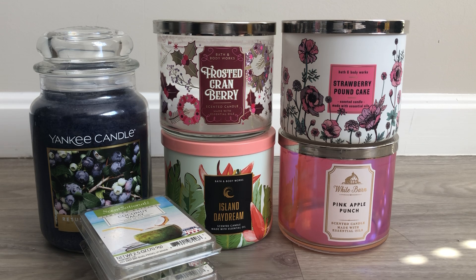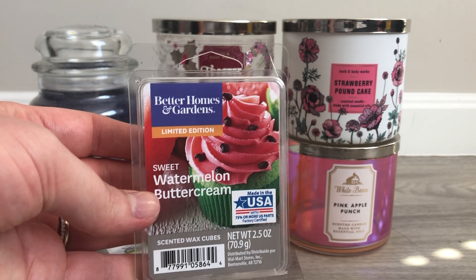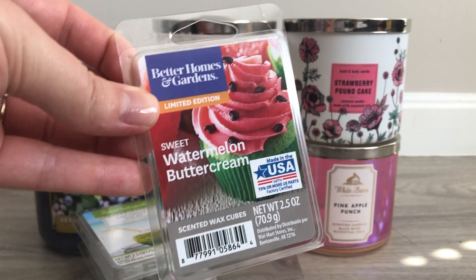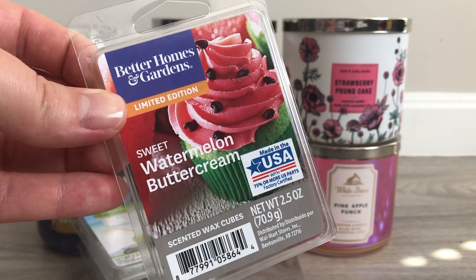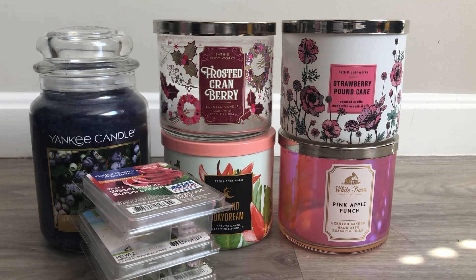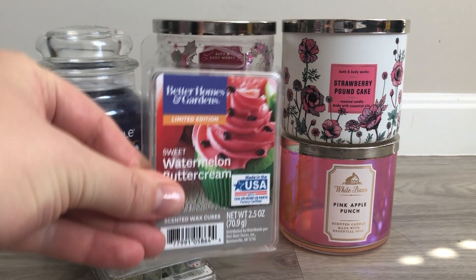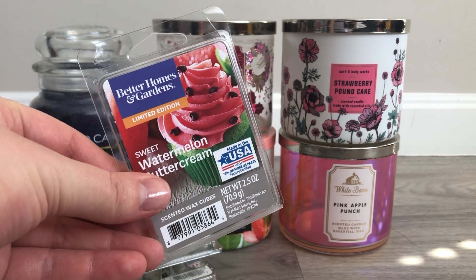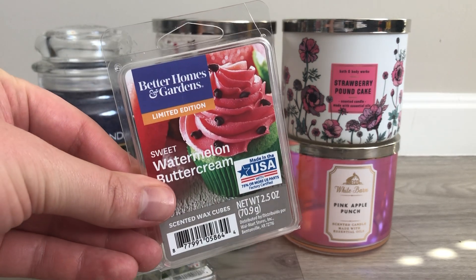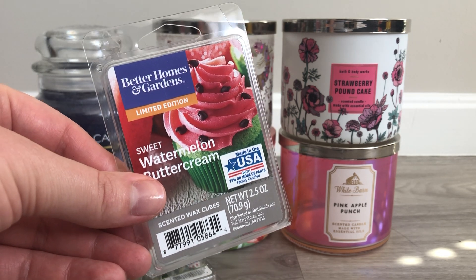Now, a wax that I do hoard: Better Homes and Gardens Sweet Watermelon Buttercream. I love Sweet Watermelon Buttercream — it is my favorite wax that is consistently available at Walmart. To me, it actually smells like a watermelon Kool-Aid. There's something very sugary about it, and I really only get a buttercream note if I sit there and really think about it. But yeah, it just smells very sugary, very sweet, very kid-friendly. I especially enjoy having this in my classroom where I can use wax. I really love it, I have more, and I will always be on the lookout for more.